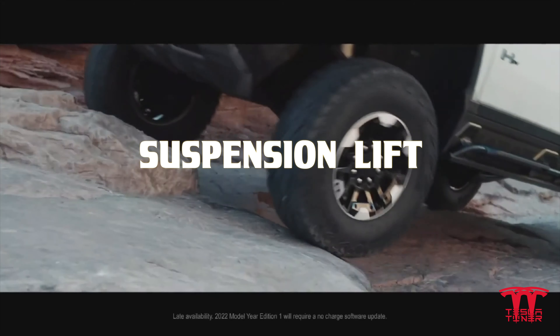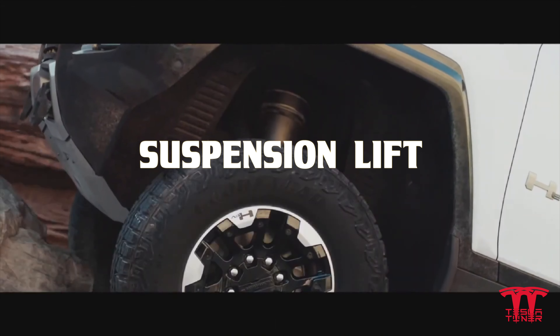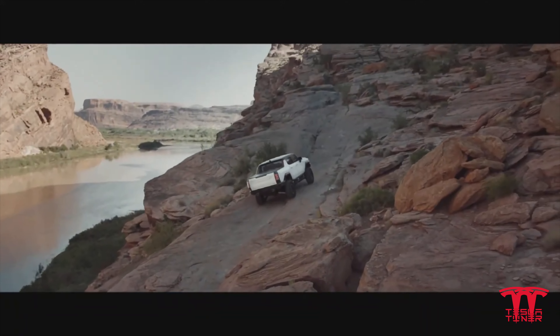Next up, the Hummer has a suspension lift. You can actually lift the entire suspension, which is very cool, especially if you're climbing up rocks or part of a mountain and you need to get up and over something. That is what Hummer is known for.